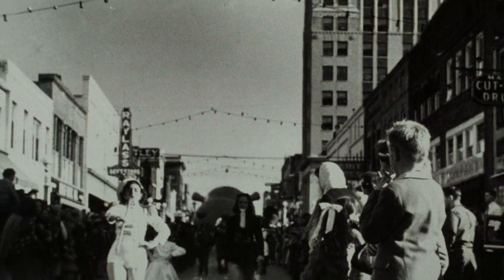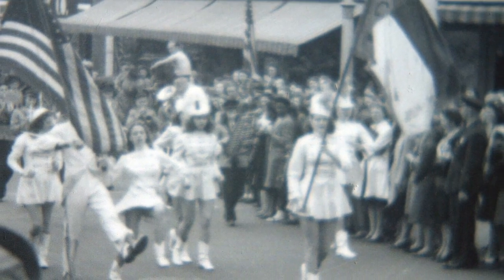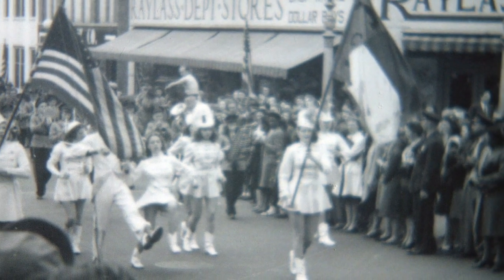In parades during the war, local soldiers marched past City Drug and the Rayless Building. In August of 1945, people from all over the city poured into downtown to celebrate the end of World War II.